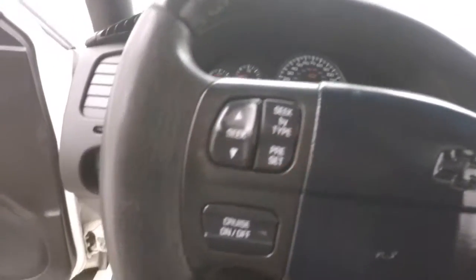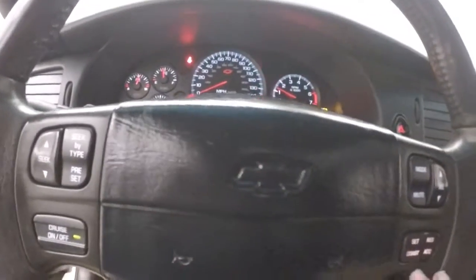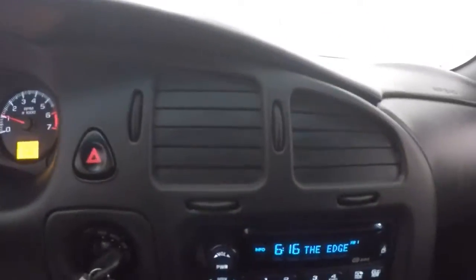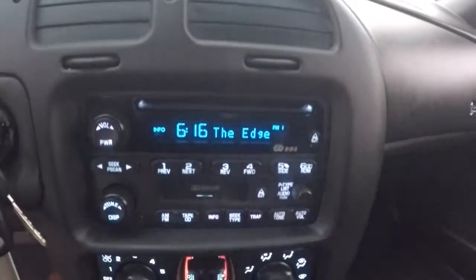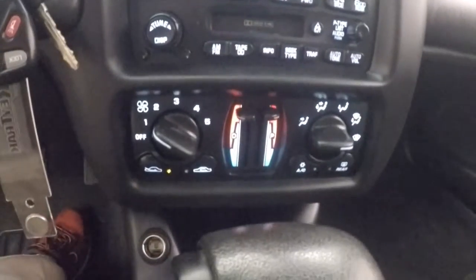Nice leather interior. Power sunroof. You got your stereo buttons and your cruise control buttons on the steering wheel. All your stereo controls.